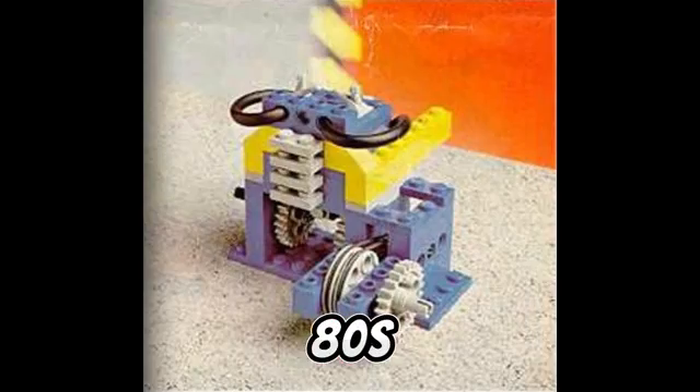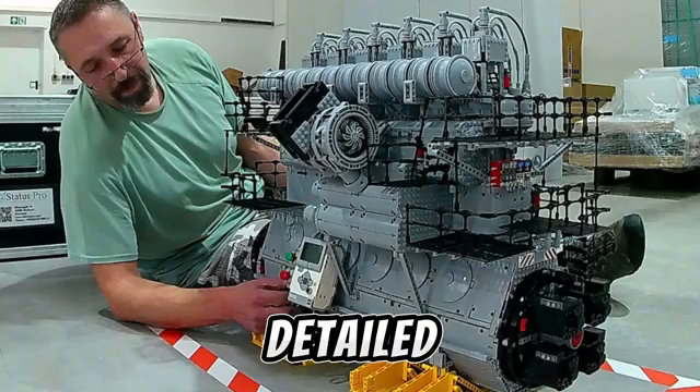From the simple engines of the 70s and 80s, to the largest and most detailed of the present day, let's dive into the history of LEGO engines.